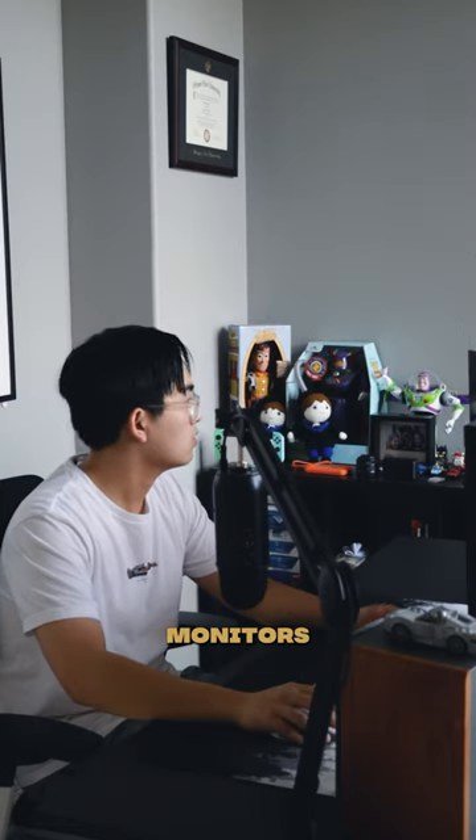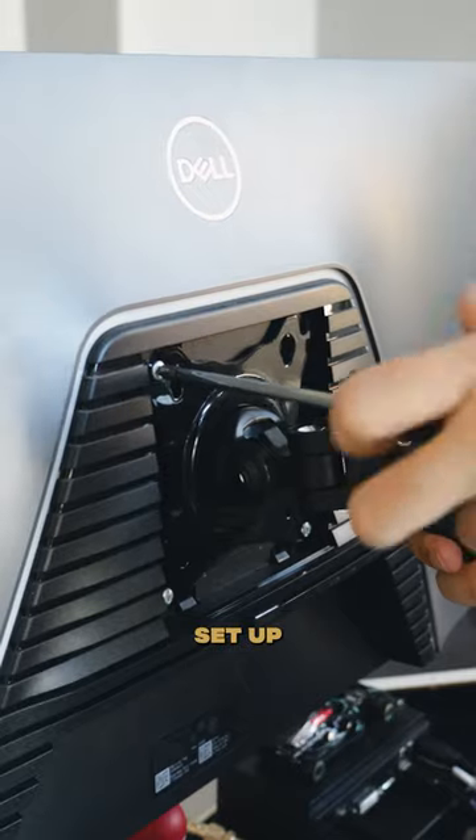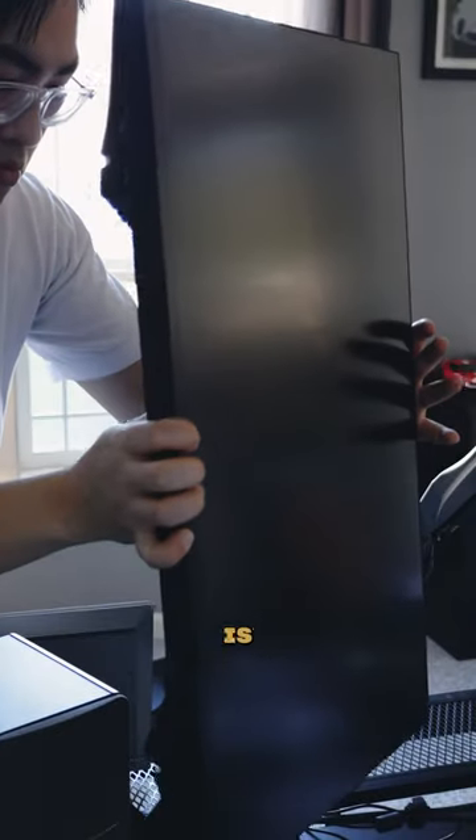After two years of using two 27-inch monitors horizontally for my desk setup, I finally decided to try something new. I want to set up one horizontally and one vertically. The main monitor is horizontal for productivity, whereas the vertical one is used for side tasks.